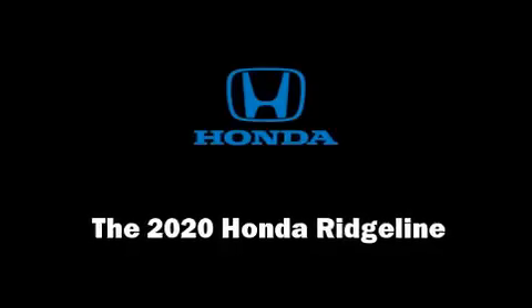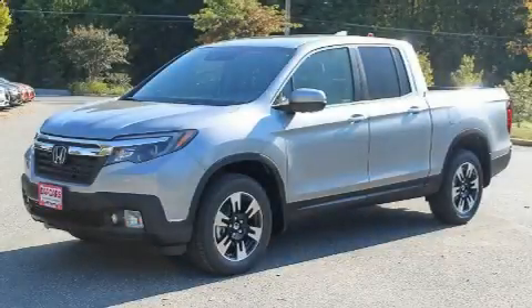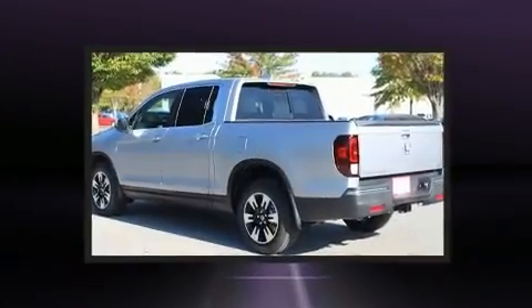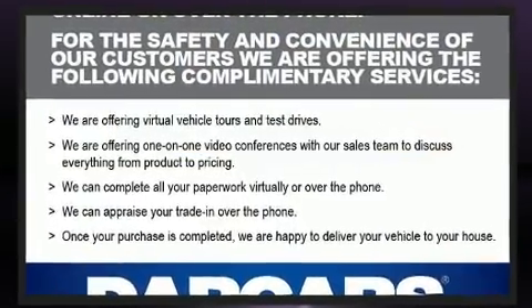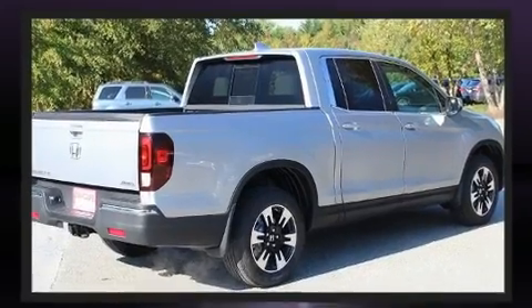Discerning drivers will appreciate the 2020 Honda Ridgeline. This four-door, five-passenger truck stands out among competitors in its class. Smooth gear shifts are achieved thanks to the 3.5-liter six-cylinder engine. And for added security, Dynamic Stability Control supplements the drivetrain.